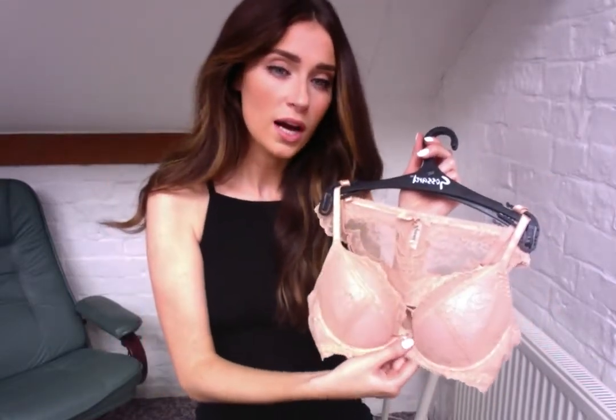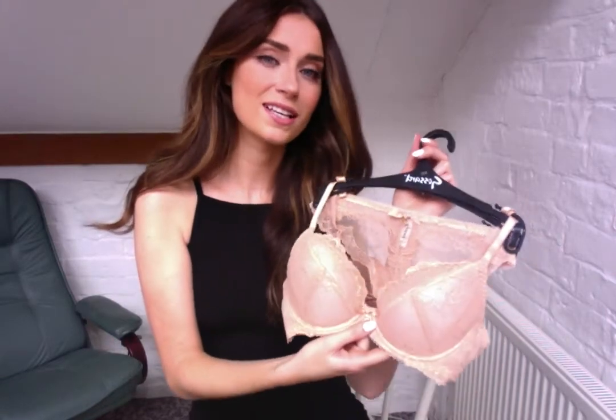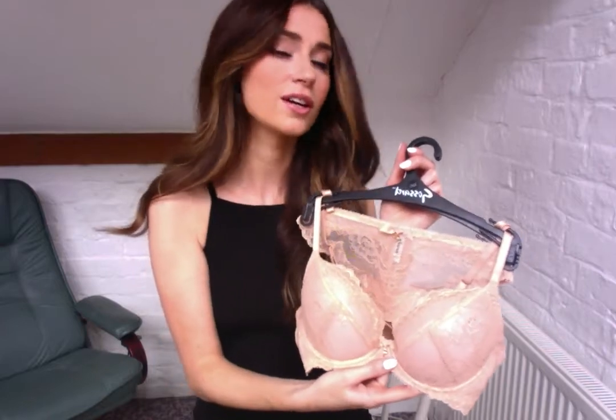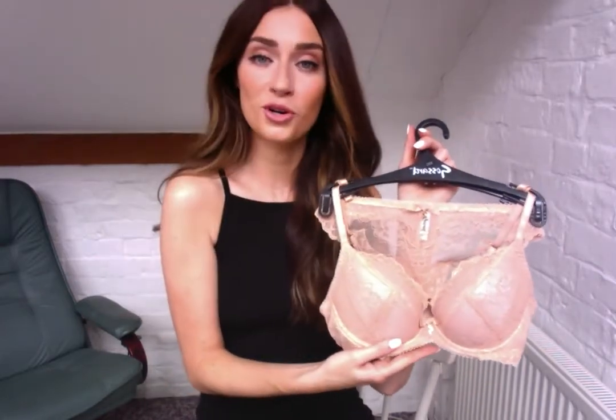If anyone hasn't bought from Gossard before, this is probably the one to start with. I think it's the best staple ever and it's what Gossard are more known for. I can 100% recommend it — thanks!